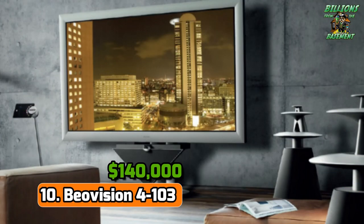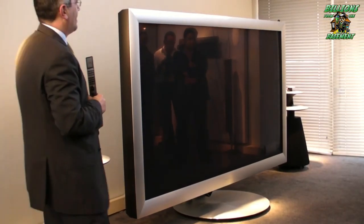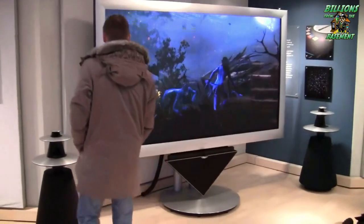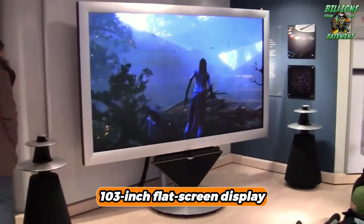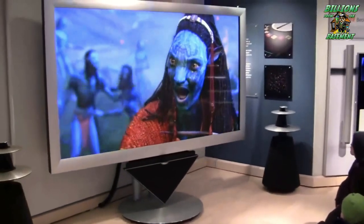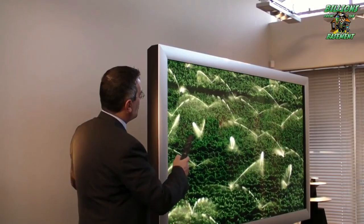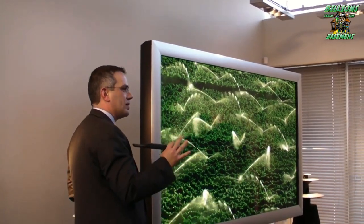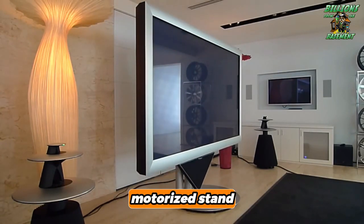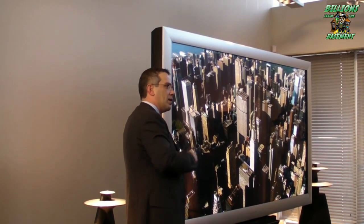Number 10: BiaVision 4-103 — $140,000. At the pinnacle of luxury television stands the BiaVision 4-103, boasting a colossal 103-inch flat-screen display. This marvel combines size with sophistication in a sleek, minimalist design. Priced at $140,000, it's not just its size that commands attention, but also its innovative features. A highlight is the advanced motorized stand, a testament to the craftsmanship and forward-thinking design ethos of its manufacturer.